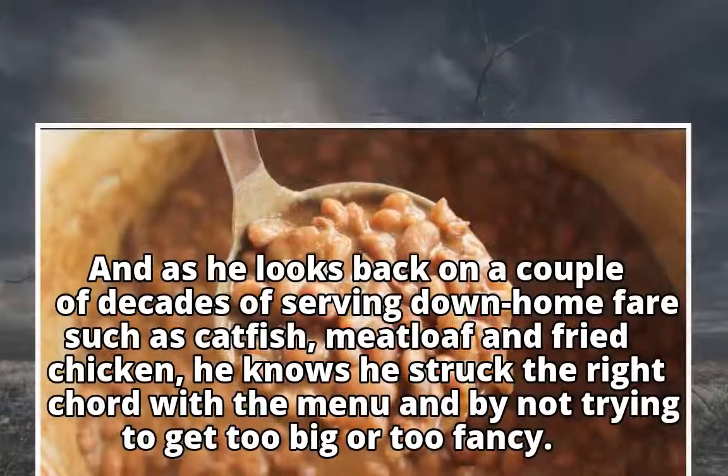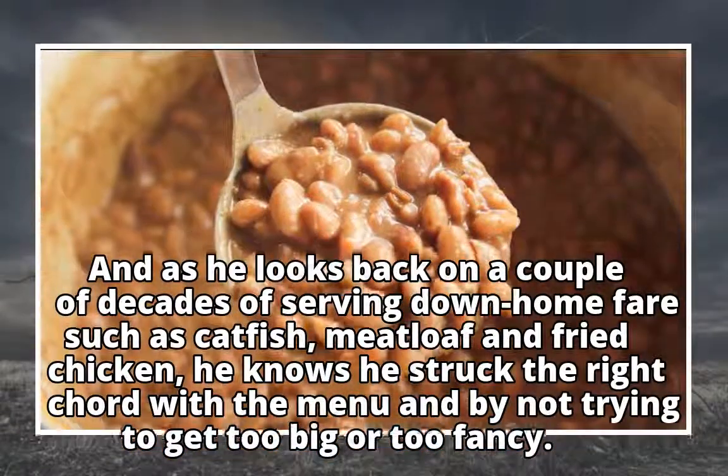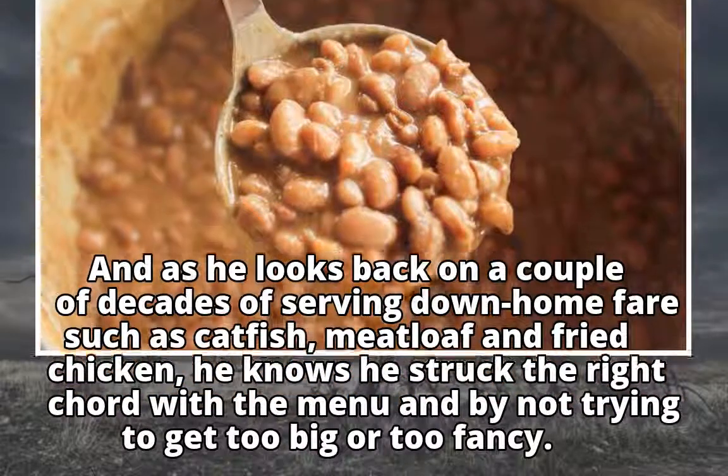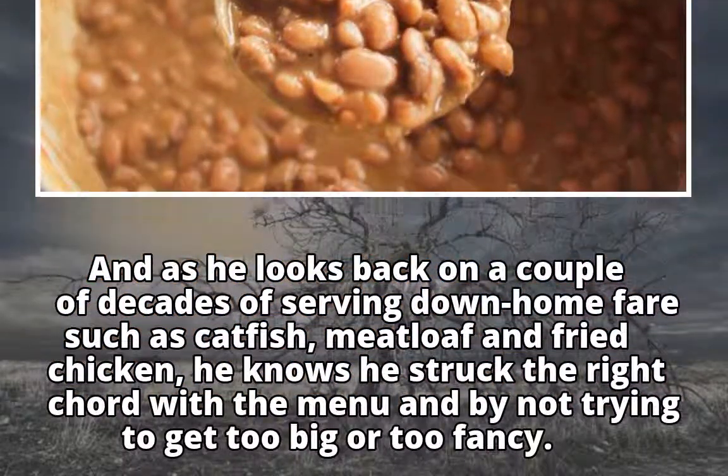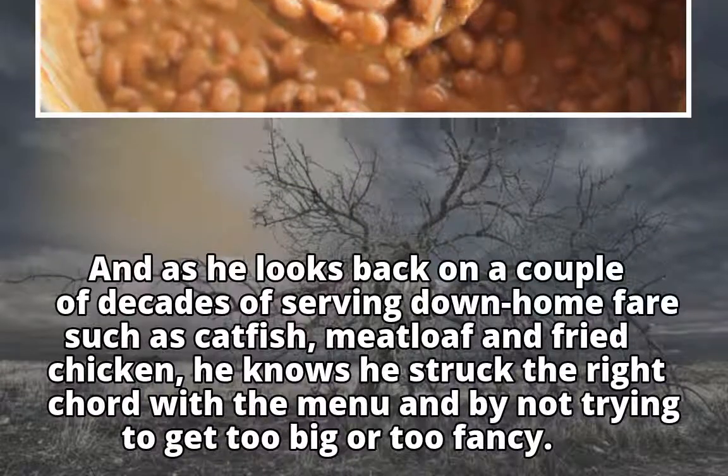And as he looks back on a couple of decades of serving down-home fare such as catfish, meatloaf and fried chicken, he knows he struck the right chord with the menu and by not trying to get too big or too fancy.